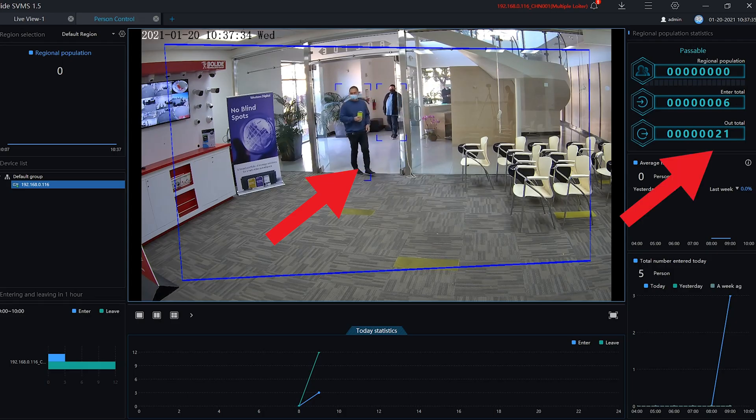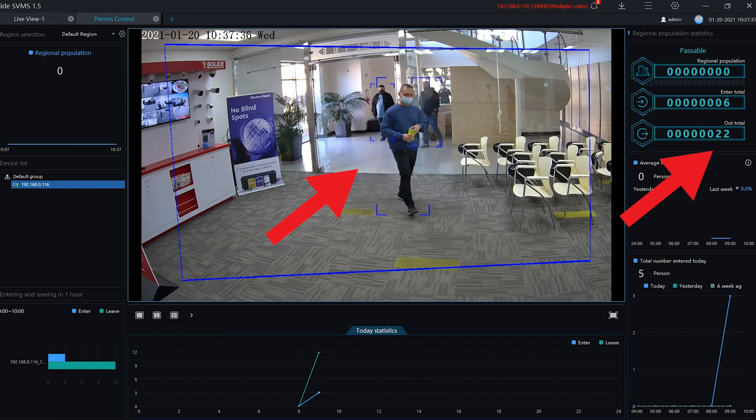On this footage, you will see people counting as individuals cross the set parameters.